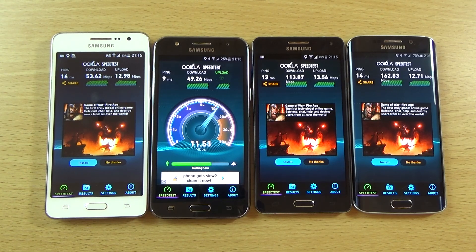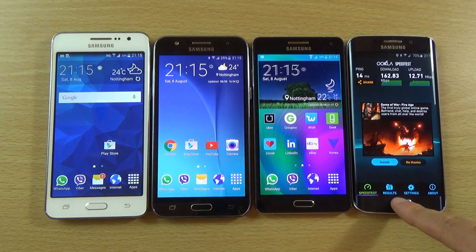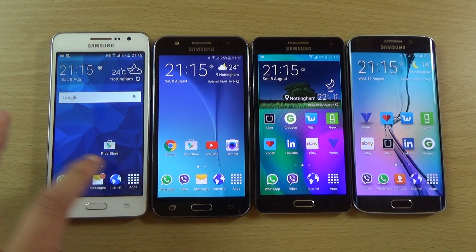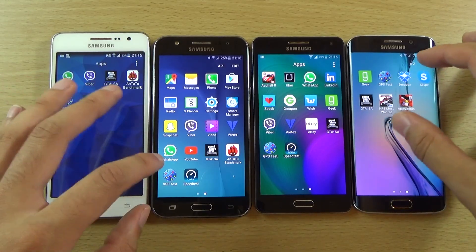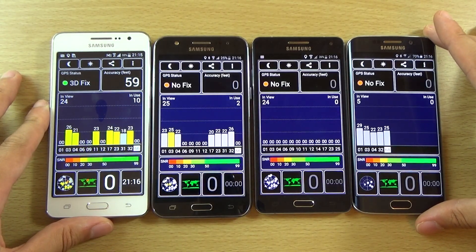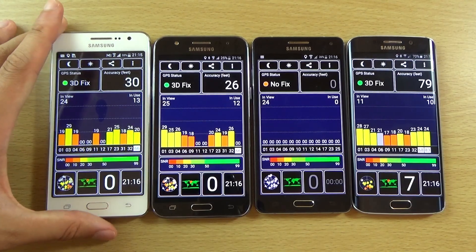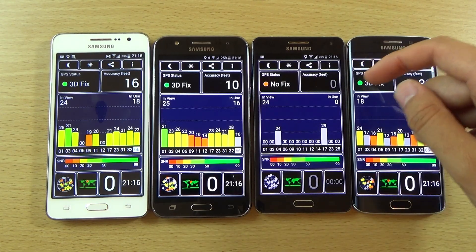So one, two, three, four — and the GPS is on on all of them. And there's lots of satellite life here from the J5 and the Grand Prime, which is nice. Accuracy is off on the S6 and the A5 is really struggling here. Double check this — you can see it's on high accuracy. A5 can't be bothered.